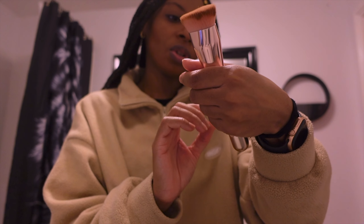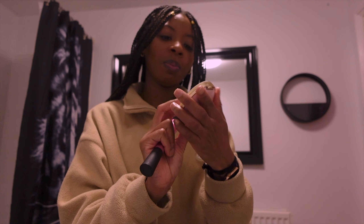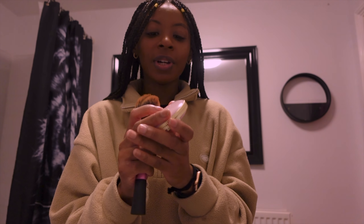For my contour I used the Too Faced Born This Way Ethereal Light Concealer in the shade Milk Chocolate. I'm then going to go in with the Too Faced Natural Chocolate Bronzer in the shade Caramel Coco.